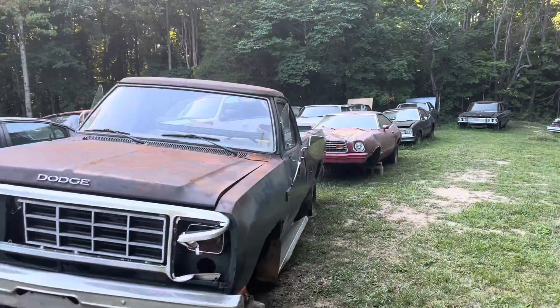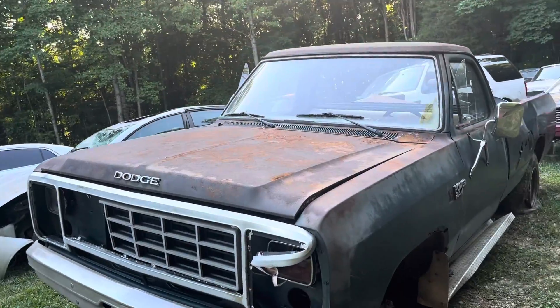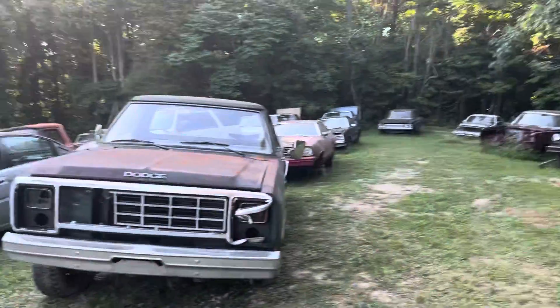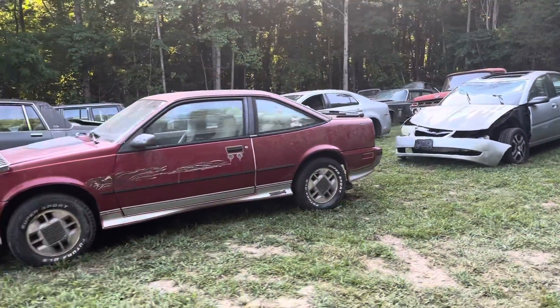If you remember from my other videos, the little mustang — we got it out away from the trees. The dodge truck will kind of push the front end over just a little bit because I'm trying to leave this open.